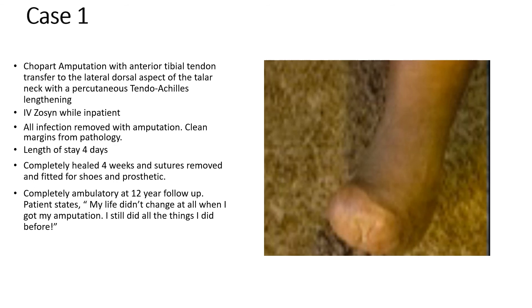IV Zosyn was given while he was an inpatient. The complete infection was removed with surgery. His length of stay was four days. He was completely healed in four weeks with sutures removed. And his statement to me at 12 years follow-up was: my life didn't change at all after I had my amputation. I've been very happy with it.